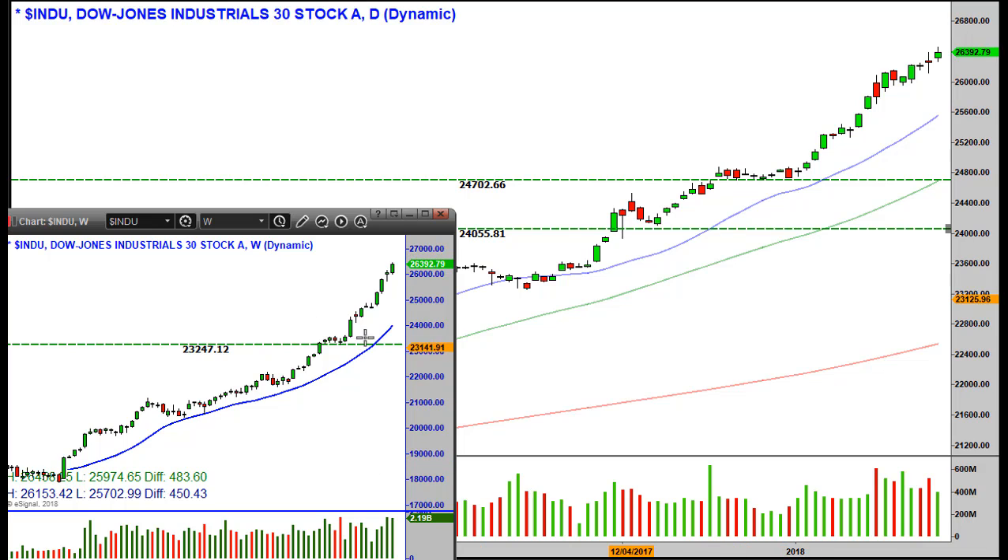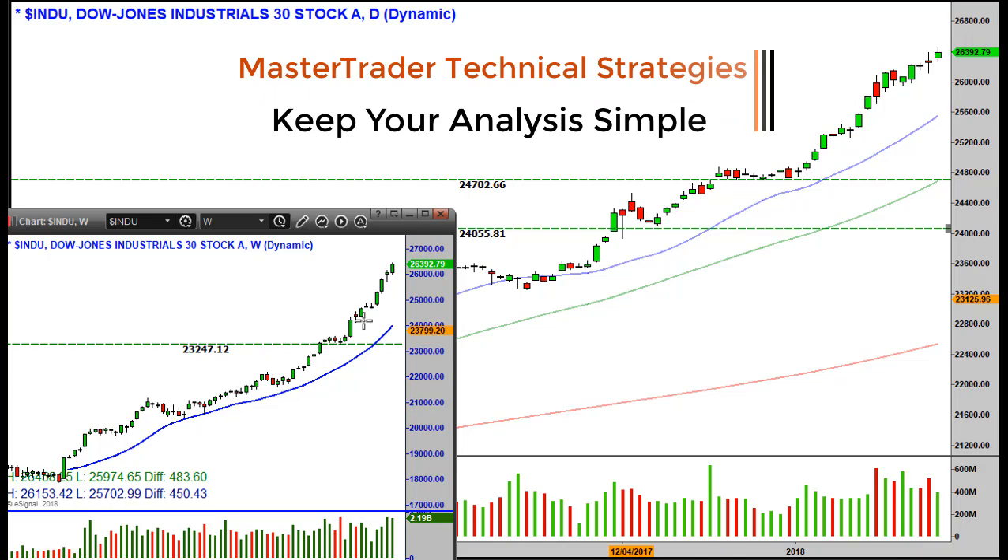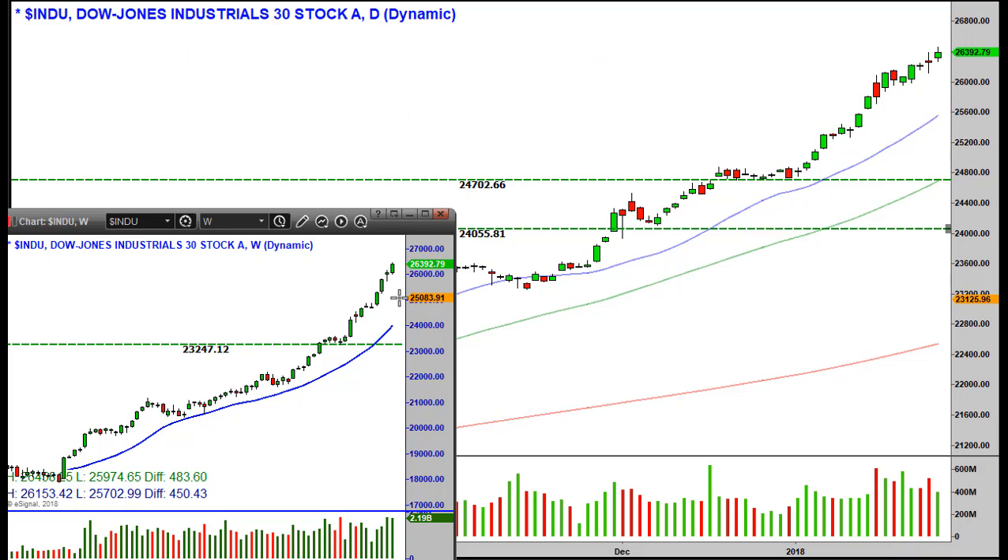Looking at the weekly chart, the market is getting quite extended from the 20-period moving average. That moving average is just a guide to show the extension — not overbought, but extended from what is essentially price support, or what would hold prices on a pullback. Back in 2017, when prices got maybe half this extension from the 20-period MA, prices corrected, pulled in a little, went sideways, and then continued the new advance.